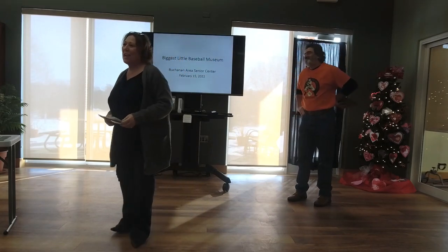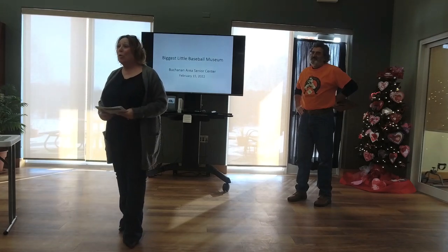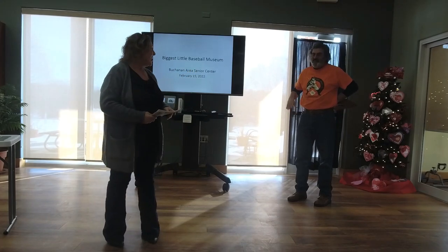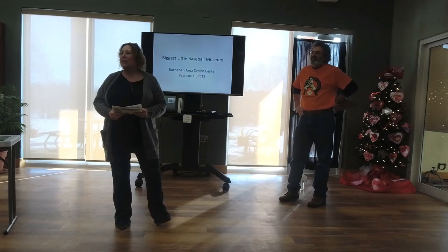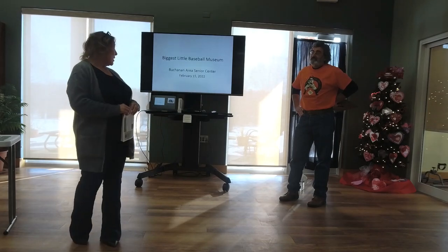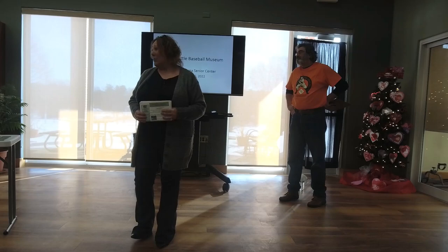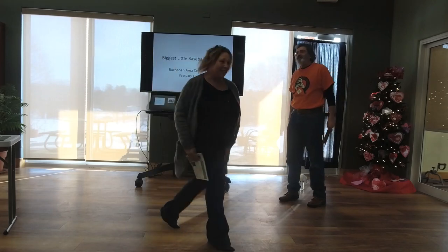Thank you so much for coming out today. We appreciate you and it's such a thrill to offer these programs to educate you, give you information, and have some fun with it. I'd like to introduce Mr. Gary Lang — he owns the biggest little baseball museum located downtown Three Oaks. He has a lot of things he's brought today that we get to see and learn from.